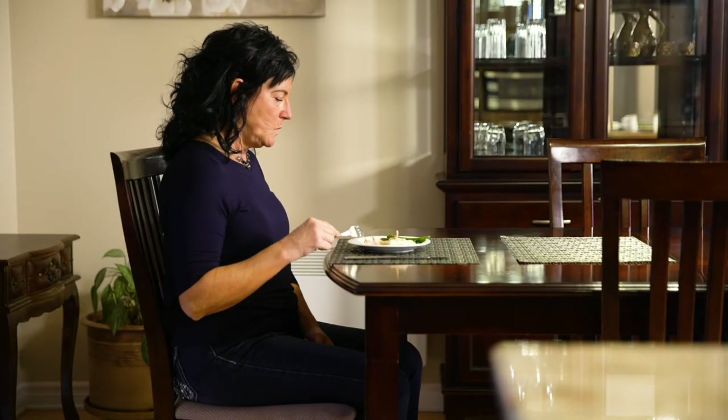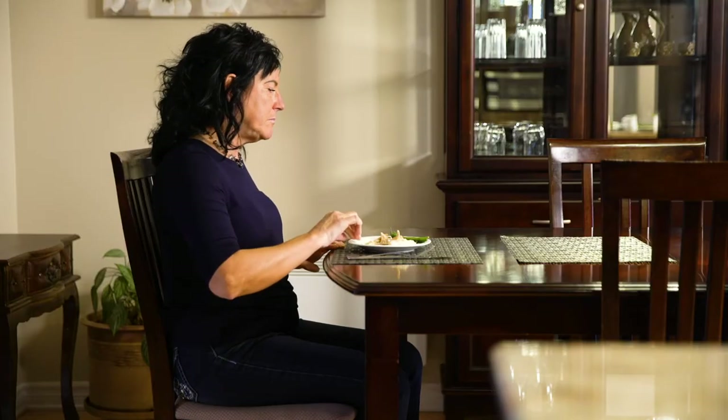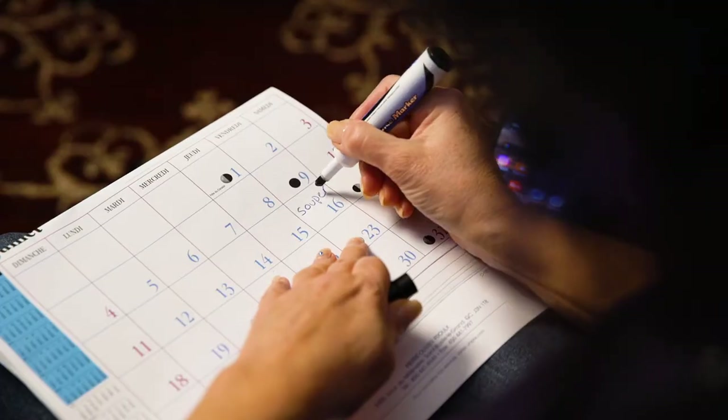Dysphagia can also affect day-to-day life. It can lead to a loss of appetite, a reduction in how much one eats during a meal, and less interest in food. You may notice changes in your food tastes and preferences. All of this could eventually lead to significant weight loss. Dysphagia can lead to a withdrawal from social activities that involve food, such as dinner parties or going out to restaurants, which may make the person feel isolated. Fewer social contacts can also have a significant effect on a person's ability to communicate.